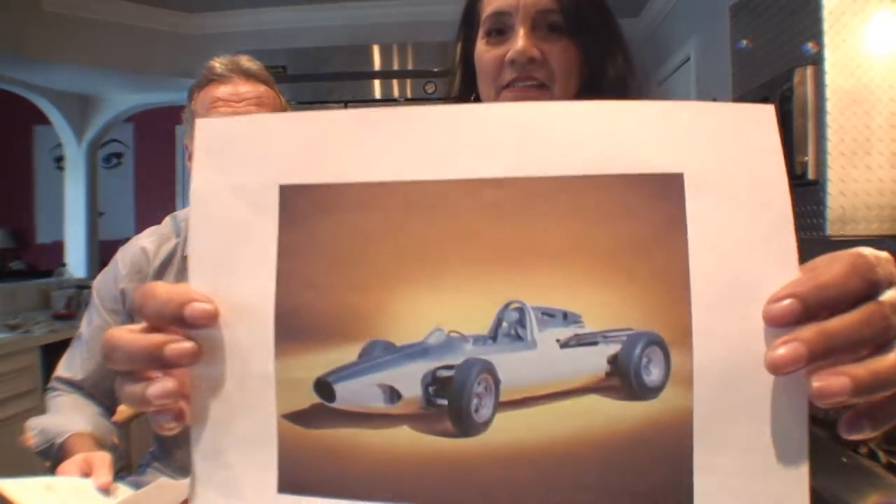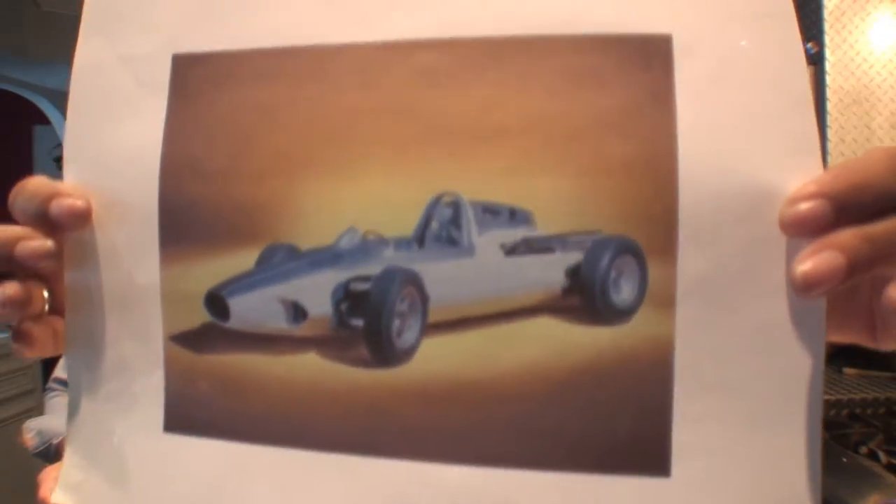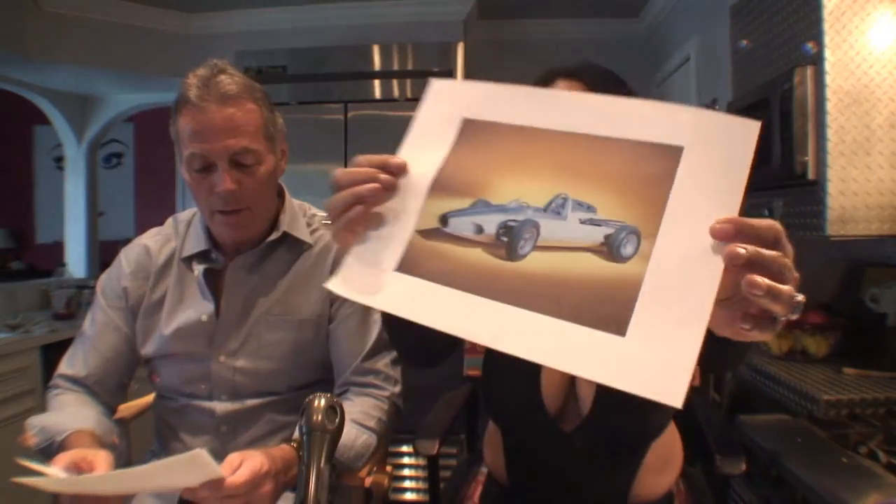We've got a test racetrack car for you. It's strictly for the racetrack only, because they only used these cars to test different parts of a car out on the racetrack. It's called CERV — C-E-R-V, which means Chevrolet Experimental Racing Vehicle.